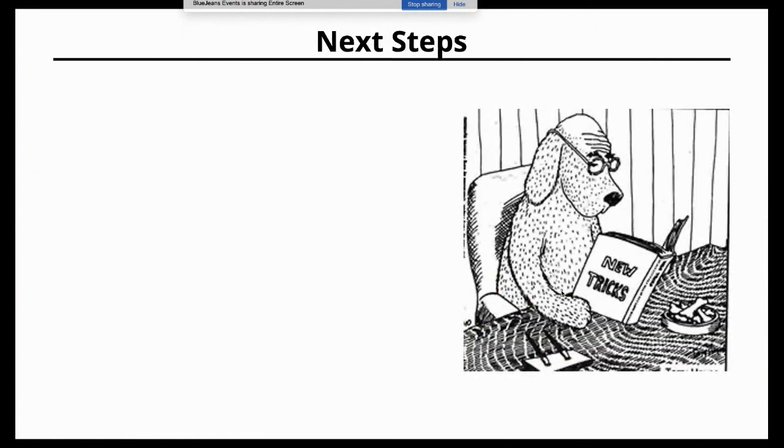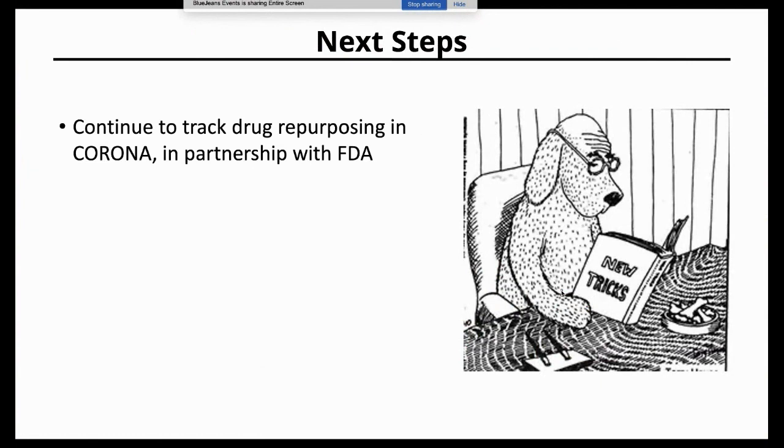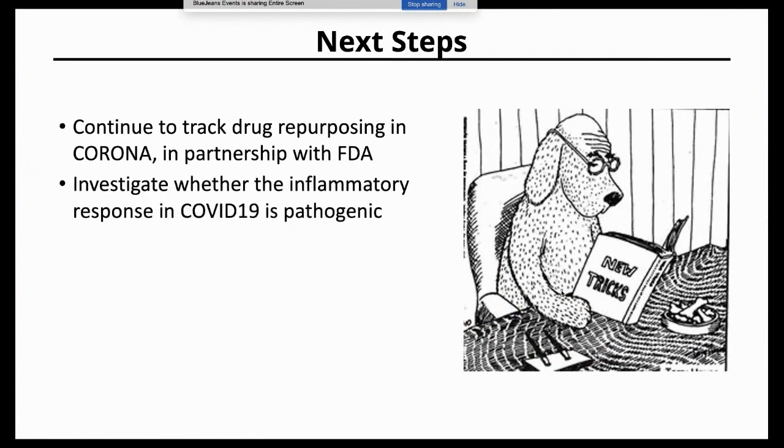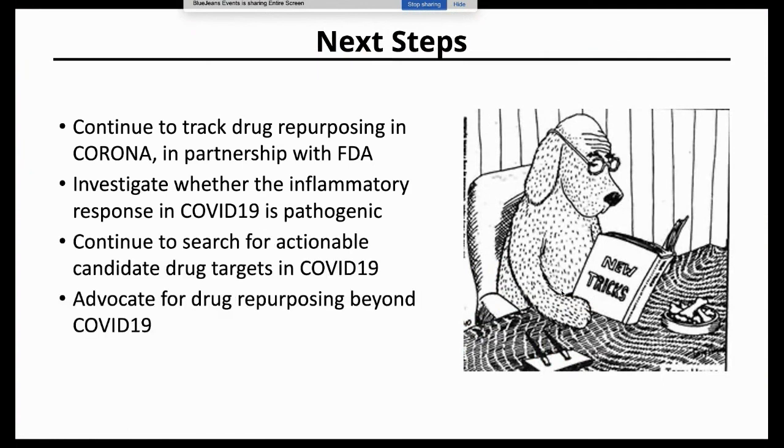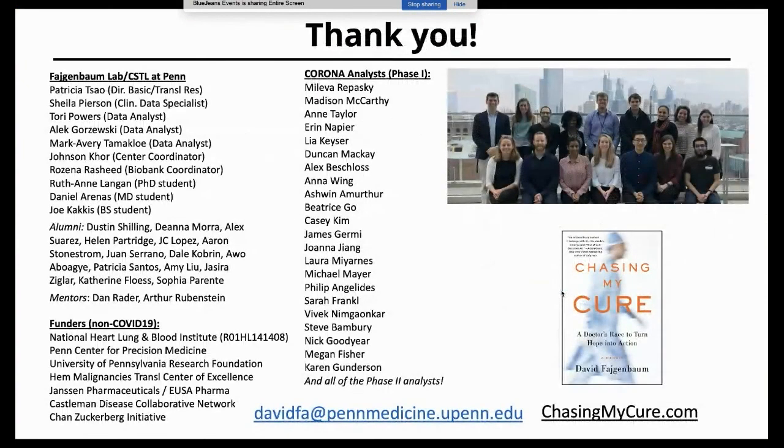In closing, the next steps are to continue tracking drug repurposing in COVID-19, investigate whether cytokine storm is truly pathogenic, continue searching for actionable drug targets, and advocate for drug repurposing beyond COVID-19. I want to thank the huge number of people who have been part of this work. Thank you.